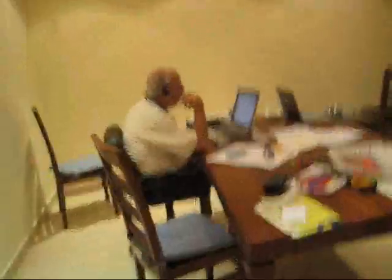Here's my dad doing something. Oh, he's talking to someone. And then, oh look, we've got a table.